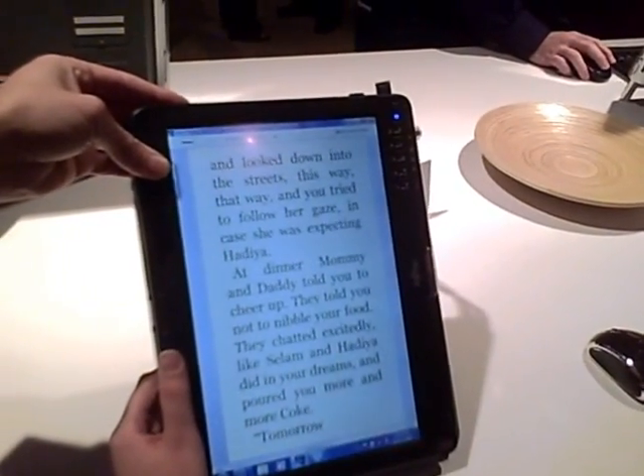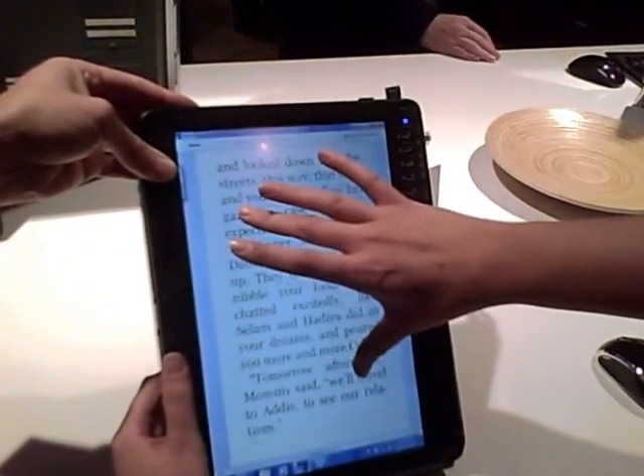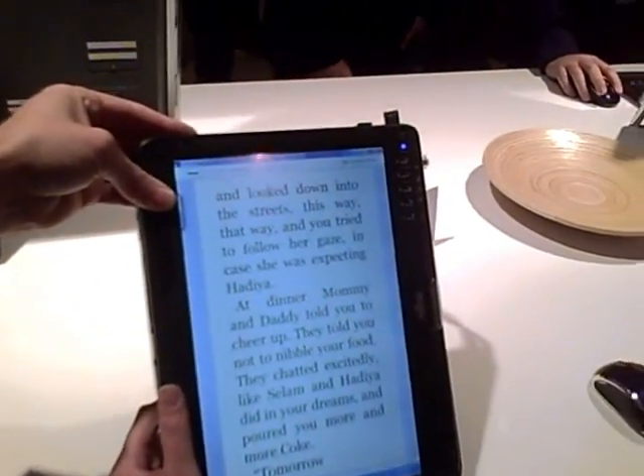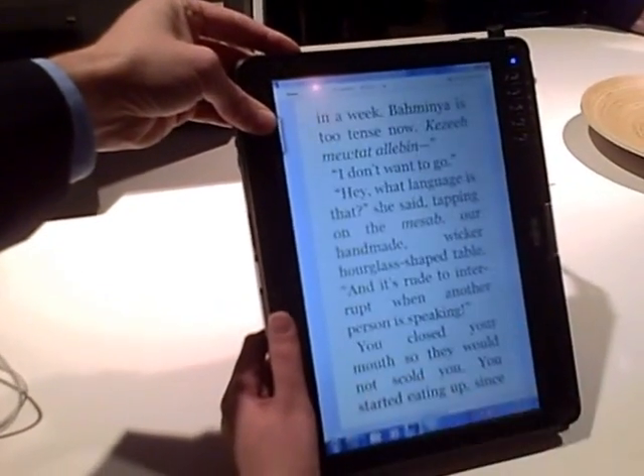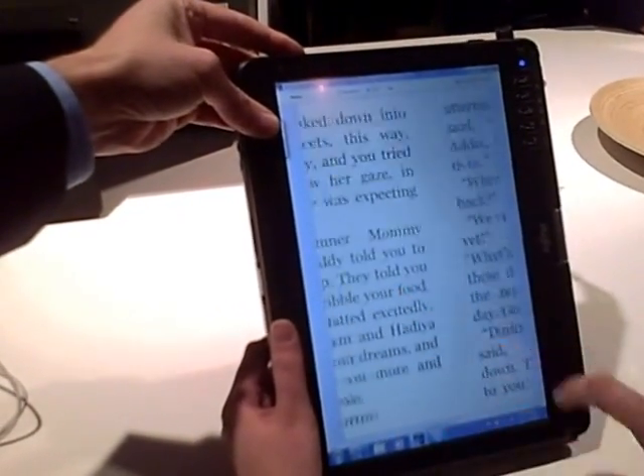Is it free or paid? I would imagine — we have an Amazon spokesperson who can help answer some of those questions. Basically you sign in and you have access to your whole library, whatever you've paid for.